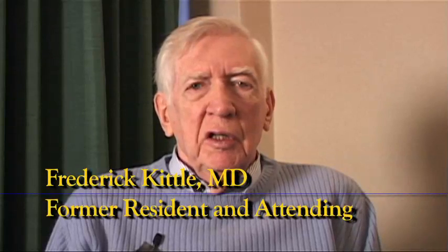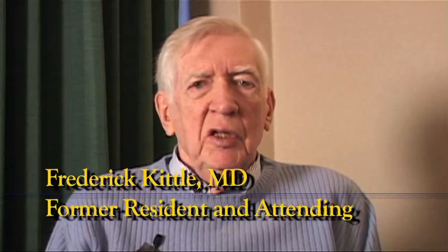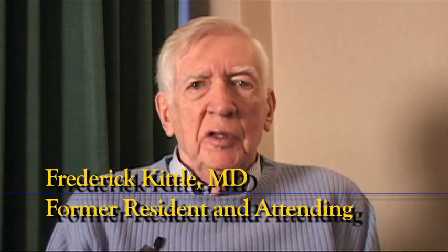Dr. Orr was thought to be a very aloof, distant person — very authoritarian. And to some extent, I think he was. But nonetheless, he was a very nationally and internationally recognized surgeon. And we got along pretty well.